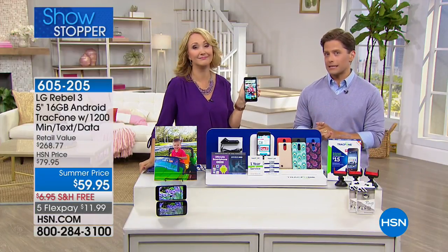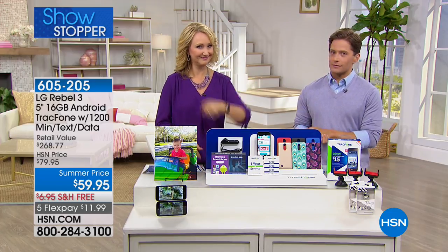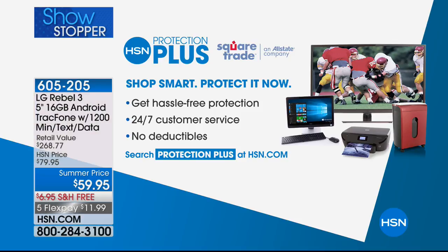If you're looking for a new cell phone, or frankly just want to save a ton of money and still stay connected, Lori's staying with us because we've got a very big deal coming up next. We always recommend Protection Plus with any of our top-of-the-line electronics — from the LG TracFone offer to the Fitbit that's coming up next, or even to our other big weekend today's special.